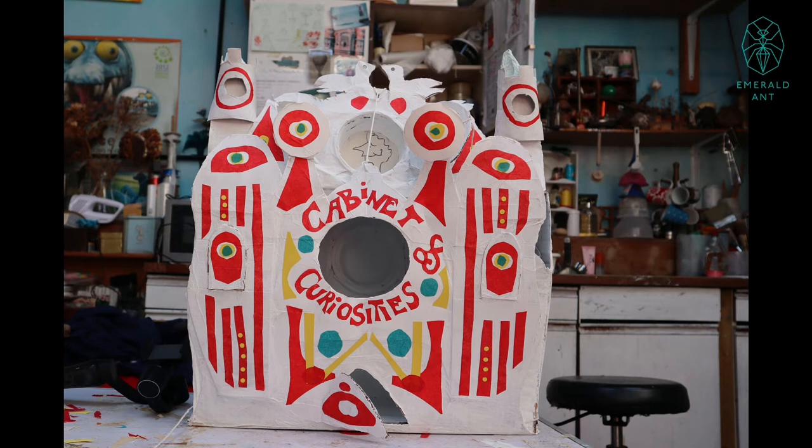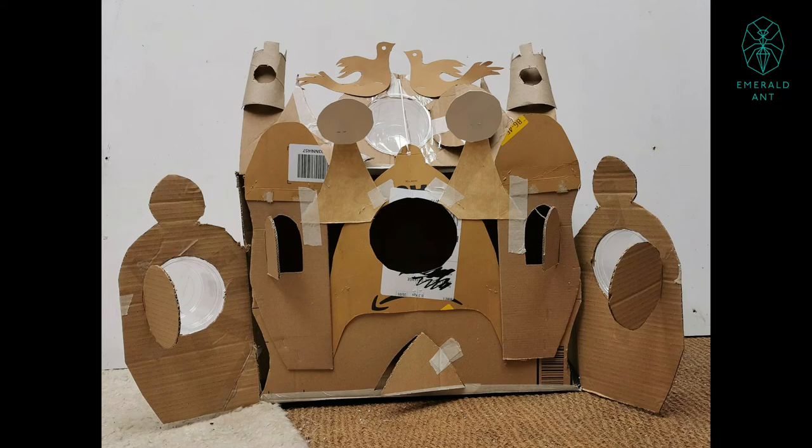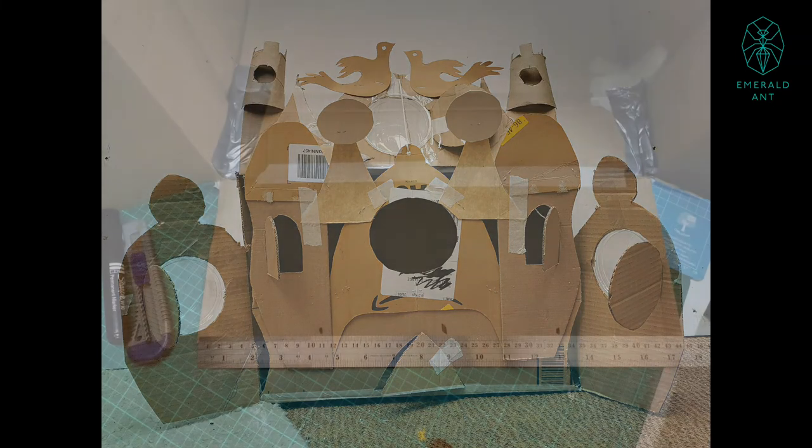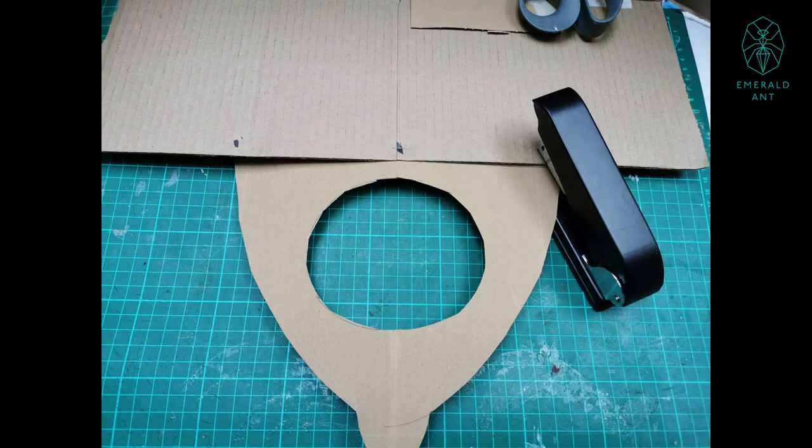This is the entrance to your museum and it needs to be exciting and welcoming for your guests. Maybe it will contain images of the things inside — for example, if you're displaying flowers, make some flower shapes for the entrance. Using a ruler, mark out some measurements on the front, as when you come to build it, this will help keep the front symmetrical.